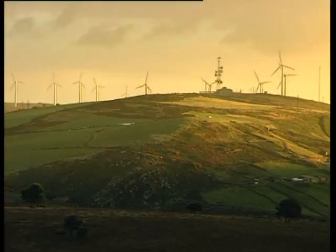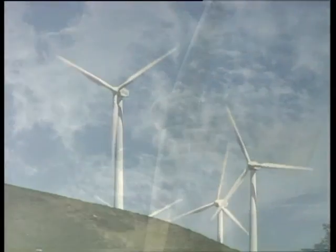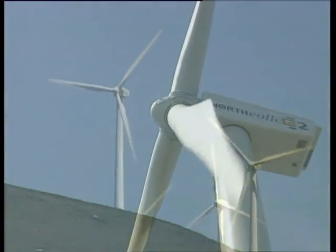Tenemos la posibilidad de disfrutar de una energía propia, renovable y limpia como es la del viento, que optimiza los recursos naturales sin originar residuos contaminantes. Es la energía de hoy para el buen funcionamiento del mañana.